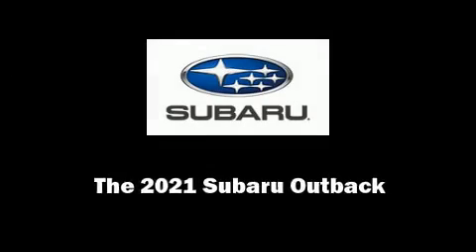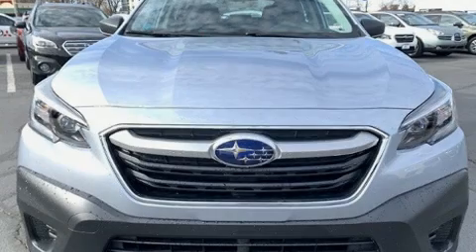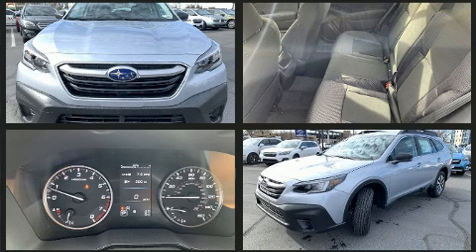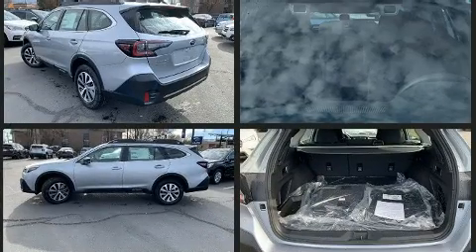Familiarize yourself with the 2021 Subaru Outback. Smooth gear shifts are achieved thanks to the 2.5-liter four-cylinder engine, and for added security, Dynamic Stability Control supplements the drivetrain.